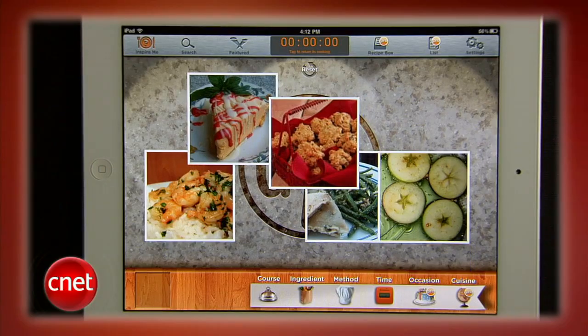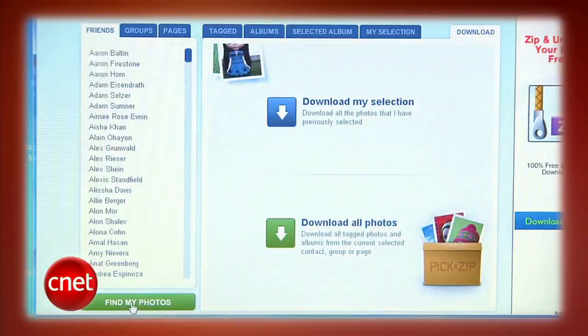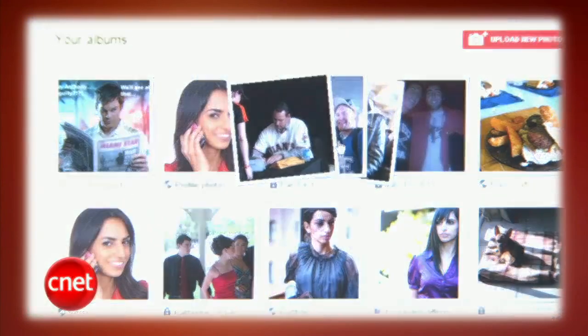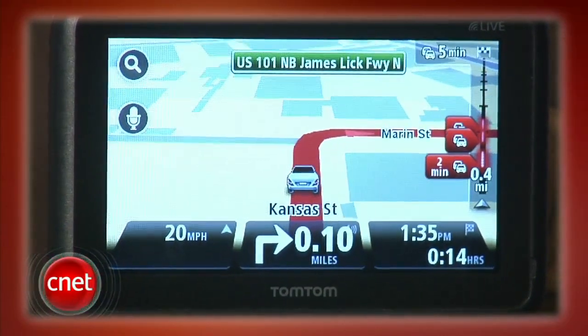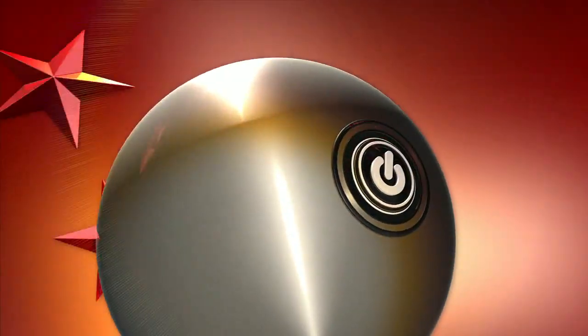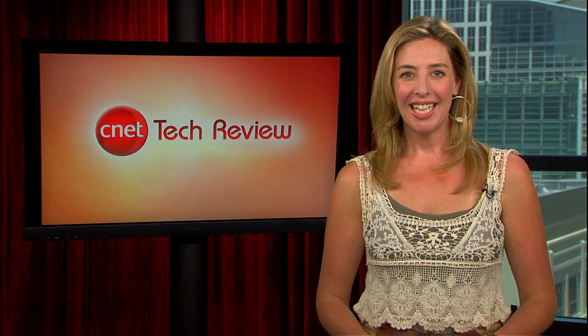This week on the CNET Tech Review, someone's in the kitchen with Sharon and her favorite cooking apps, HTC gets a status update with its new Facebook phone, how to transfer photos from Facebook to Google Plus, and get ready to rack up some high scores with this iPad arcade cabinet. It's all coming up right now. Hi everyone, I'm Molly Wood, and welcome to the CNET Tech Review, where we collect our hottest videos of the week and tell you what's good and what's bad in the world of tech, plus offer some unique tech wisdom in the form of the bottom line.